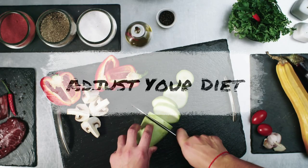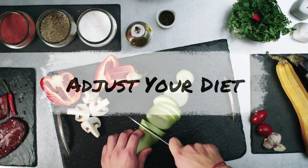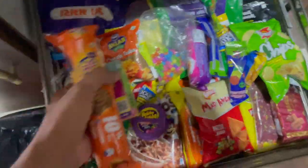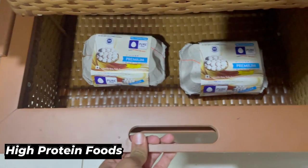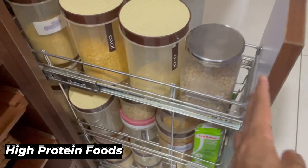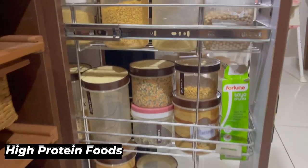Step number three involves adjusting your diet to lose chest fat. The foods we eat play a significant role in determining how your body looks, feels, and functions. To lose chest fat, cut out processed foods, sugary drinks, and high-fat foods, and replace them with healthy, nutrient-dense foods. Focus on foods high in protein — such as lean meats, fish, tofu, dairy, and legumes — as they help build and maintain muscle mass, reduce appetite, and keep you feeling fuller for longer.